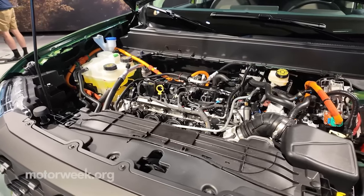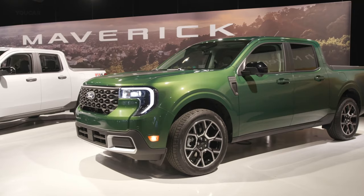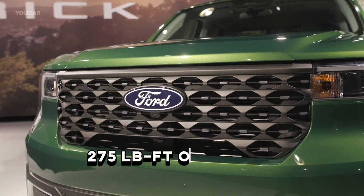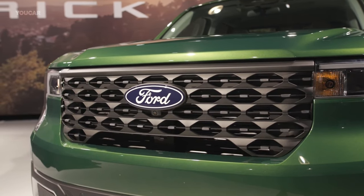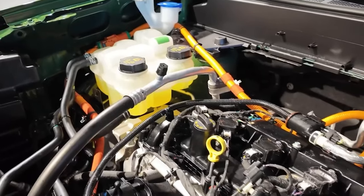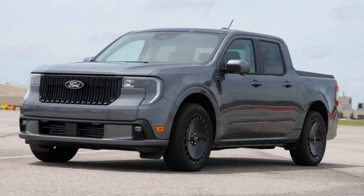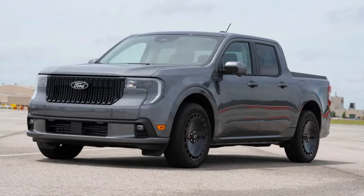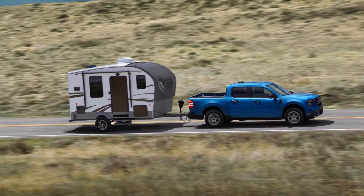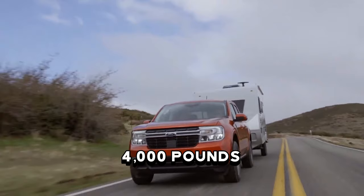The 2.0-liter EcoBoost is also back if you want more power, but now it is exclusively paired with all-wheel drive, making 238 horsepower and 275 pound-feet of torque — slightly less due to emissions requirements. The EcoBoost models are backed by an eight-speed automatic transmission. The 4K tow package is finally offered with the hybrid all-wheel drive, upping the tow rating to 4,000 pounds.